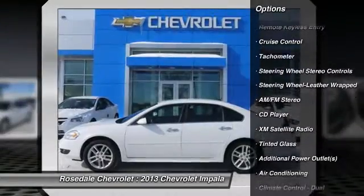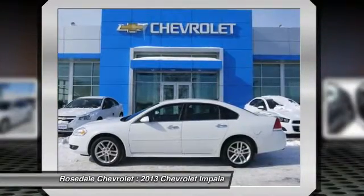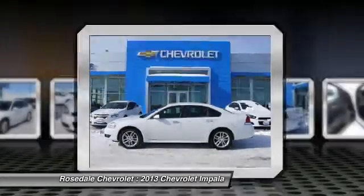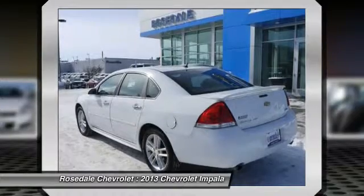Key features include: heated leather seats, heated mirrors, premium sound system, satellite radio, iPod/MP3 input, rear spoiler, MP3 player, remote trunk release, keyless entry, and child safety locks. Option packages available.